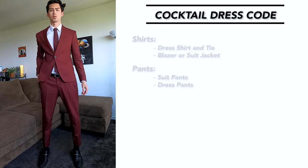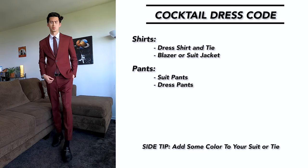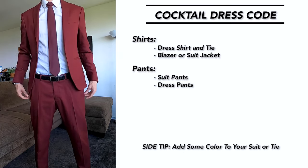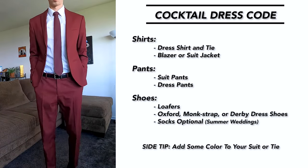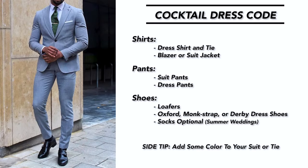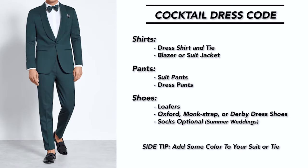For cocktail dress code, this is where your style and personality can really come to life through your outfit. For the suit, I would highly suggest going with something that pops — maybe your favorite color — or you can opt for a more neutral color and really make a statement with your tie. For the dress shirt, I usually go with a white dress shirt, but you can add color depending on the suit you're wearing. For shoes, loafers work great, or any other dress shoes like oxford, monk strap, or derby. Long story short, just have fun with this dress code — cocktails are supposed to be involved, so really express yourself through your outfit.